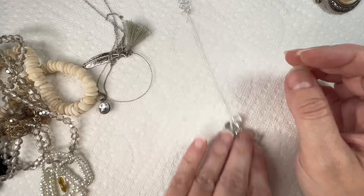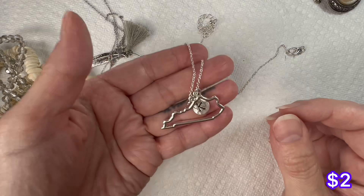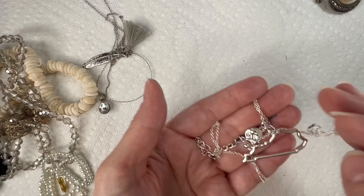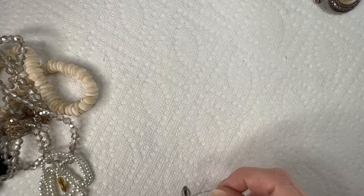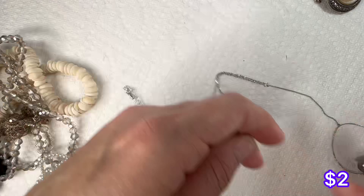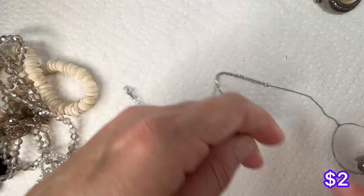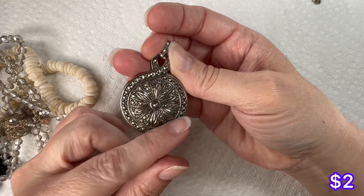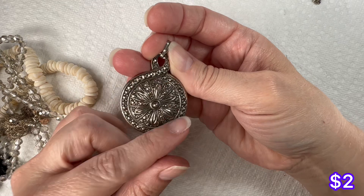We do have a necklace here — this is a state necklace, silver tone. This necklace had some issues where it was all tangled up, but here's the little tassel at the end, silver tone chain. The pendant came off of the chain on this one. It kind of looks like it might be reversible — here's the back and a faux pearl right there. I believe this one is marked Avon. Yes, it's an Avon necklace.